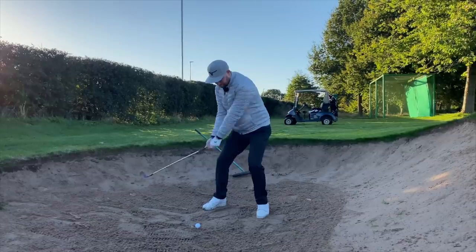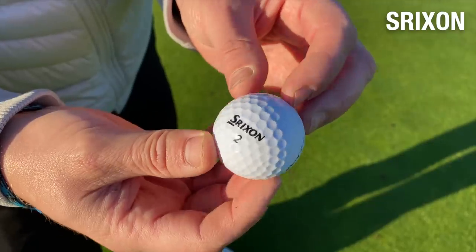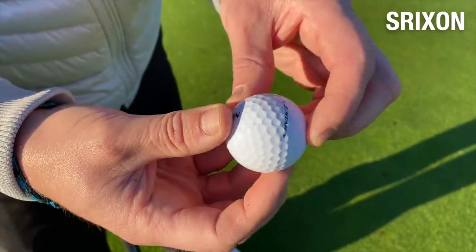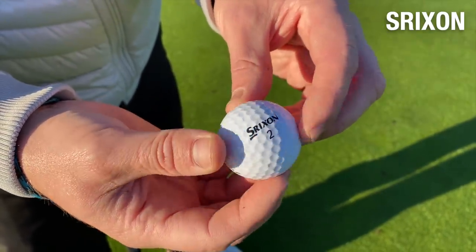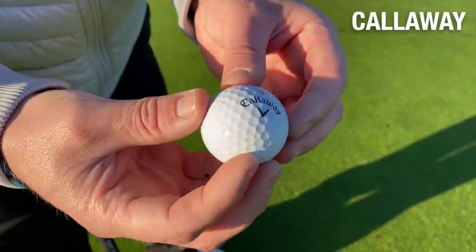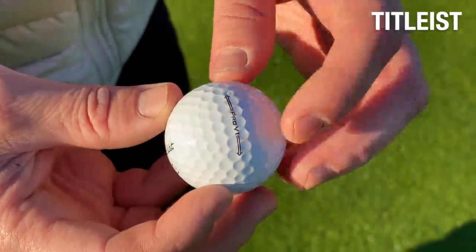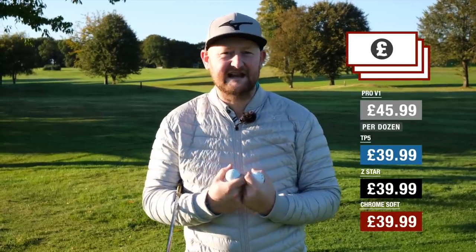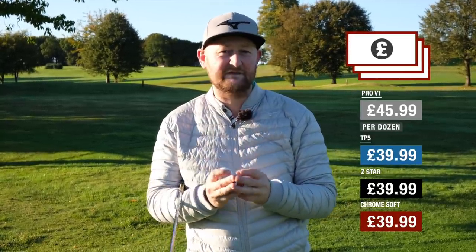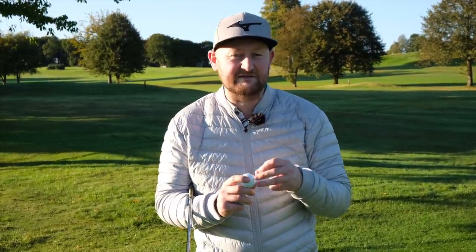That's the durability test done — five bunker shots and five shots in the net with each ball. They all look pretty much brand new. The Srixon had the slightest sign of wear; it just looked like the top layer was just starting to peel, if anything. Other than that, they're all stacking up very much the same. On price point: £39.99 for Srixon, £39.99 for Callaway, £39.99 for TaylorMade, and £45.99 for the Pro V1. At the moment I would say TaylorMade has impressed me the most because of that spin when hitting into the greens, and it's one of the cheaper options.